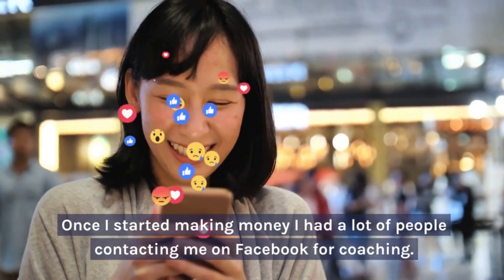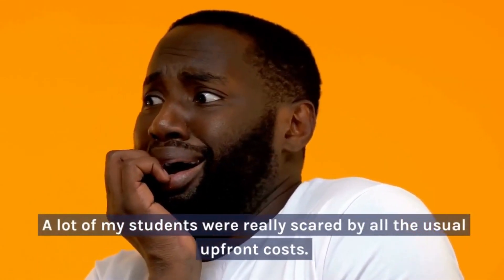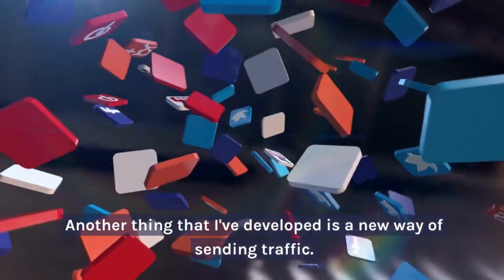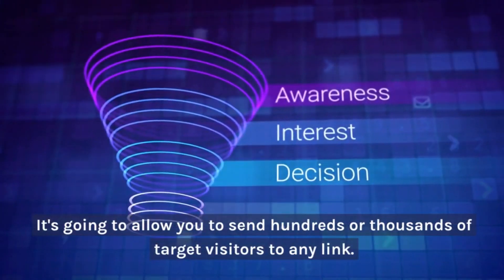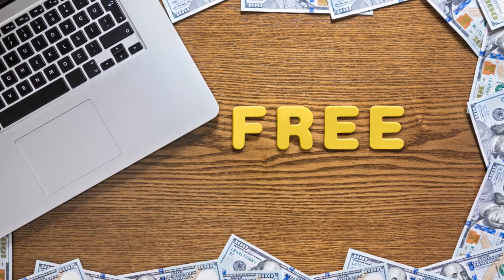Once I started making money, I had a lot of people contacting me on Facebook for coaching. A lot of my students were really scared by all the usual upfront costs. So I experimented with free methods to get traffic, capture leads, and make bonus pages. I've also developed a new way of sending traffic. The methods I teach here are really good for newbies and veterans — it's going to allow you to send hundreds or thousands of targeted visitors to any link. You can reuse this source anytime you want, and you don't have to pay any monthly fees for it.